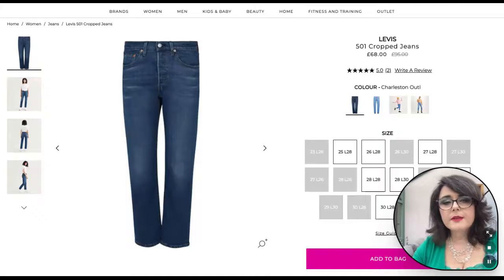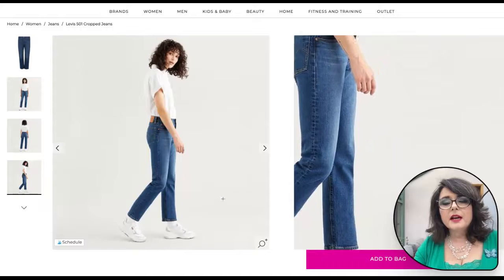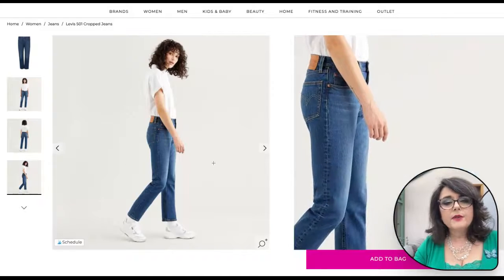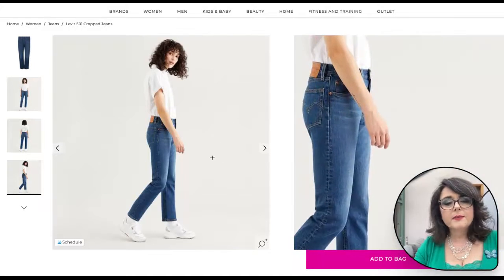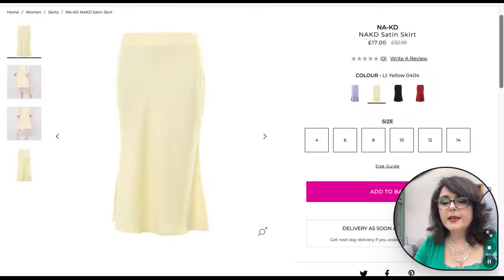No capsule wardrobe would be complete without a pair of jeans. These are Levi's 501 cropped jeans in this lovely faded blue color called Charleston. It's a really nice on-trend style that would suit a lot of different people, and the color is absolutely perfect for summers.